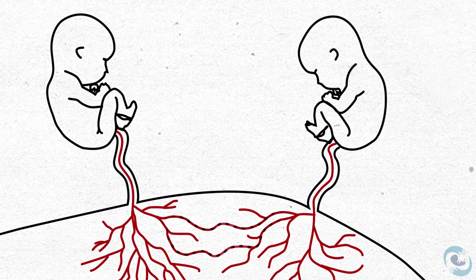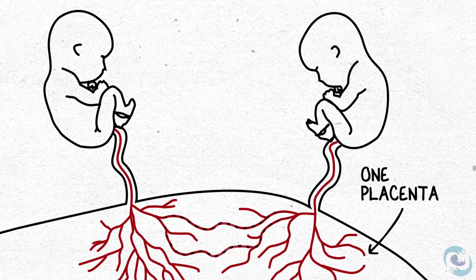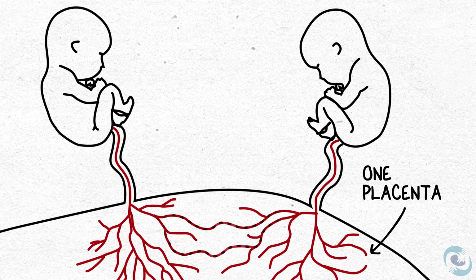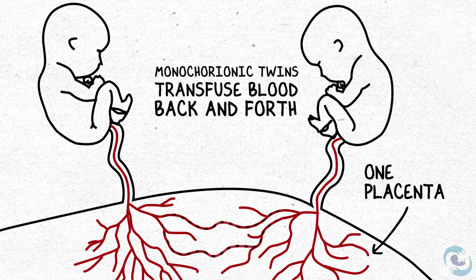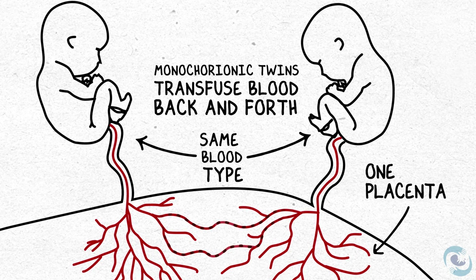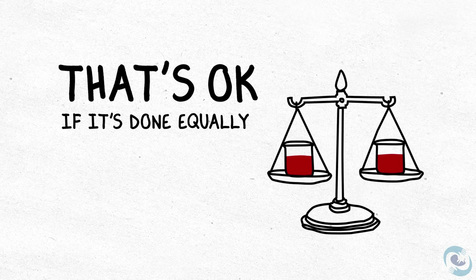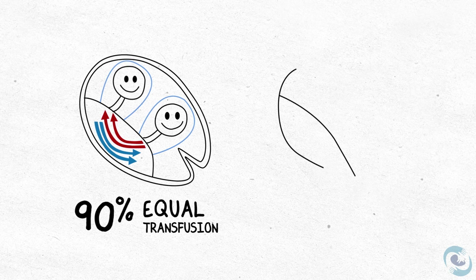Today, we're going to talk about monochorionic twin pregnancies and their complications. All monochorionic twins share one placenta and are connected under the surface by blood vessels, which allows blood to transfuse back and forth. Because they're identical and have the same blood type, this is not a problem. As long as they send blood back and forth evenly, there's no disease — and that's what happens 90% of the time.